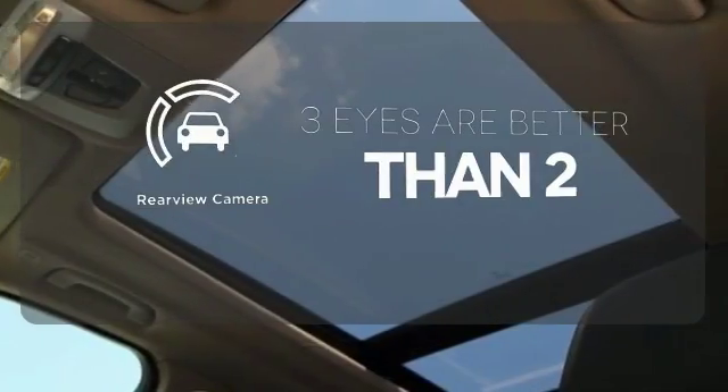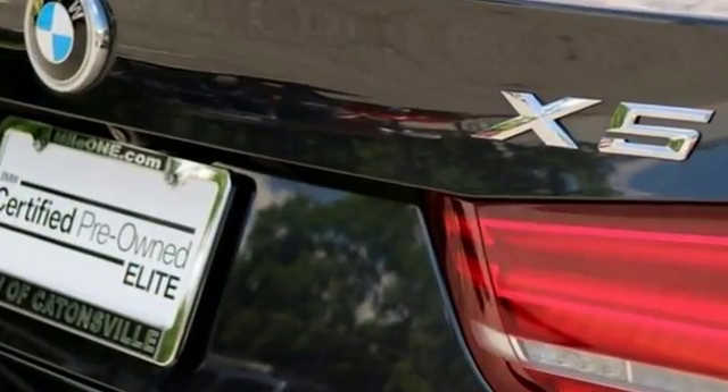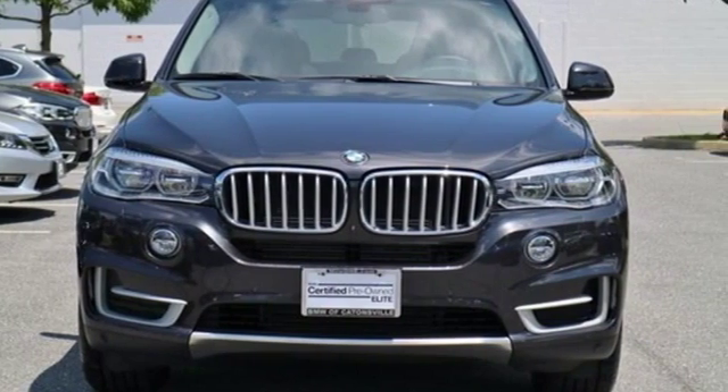You don't have to take your eyes off the road for the information you need with the heads-up display. The backup camera gives you a clear picture of what is behind you. Nothing is out of the realm of possibility when you own a vehicle like this X5 — make it yours today.